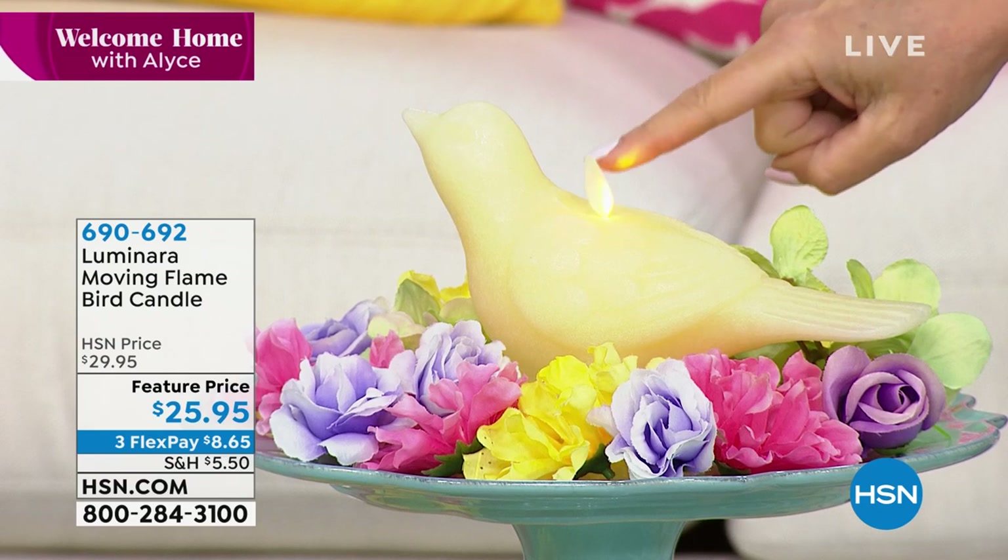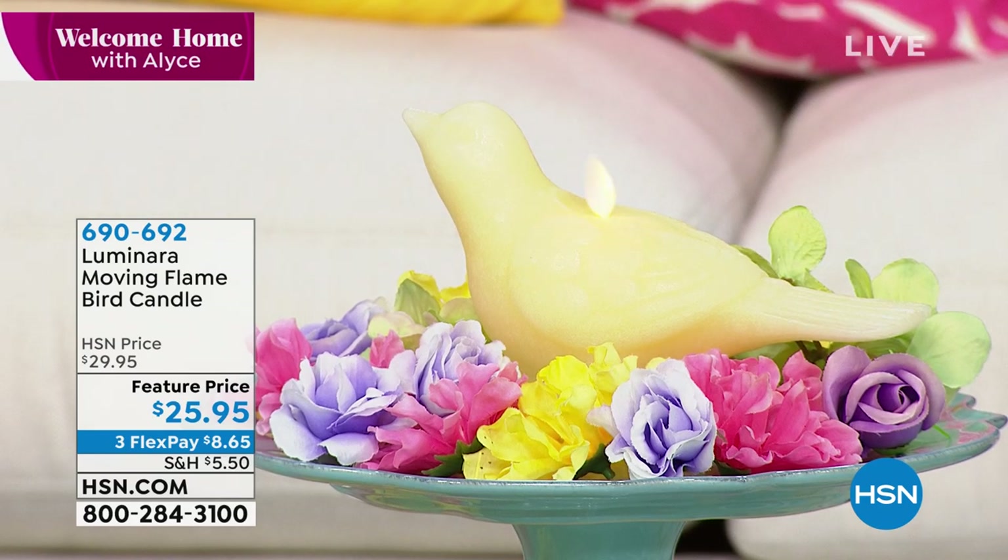It is — look at it. It's an illusion that looks so much like a real flame that you really almost have to touch it to believe it. This is the moving flame bird candle. I've never seen them do a candle like this. It's stunning.